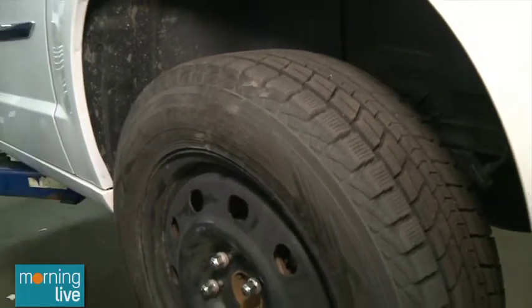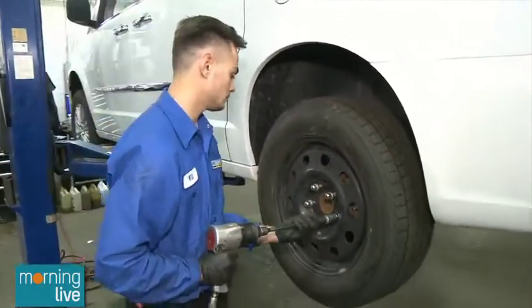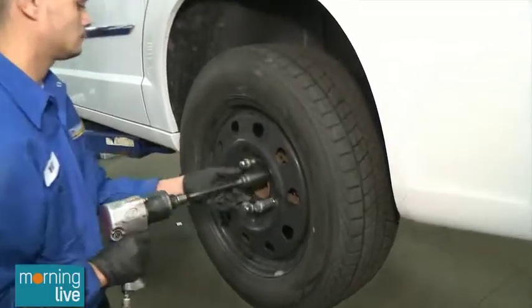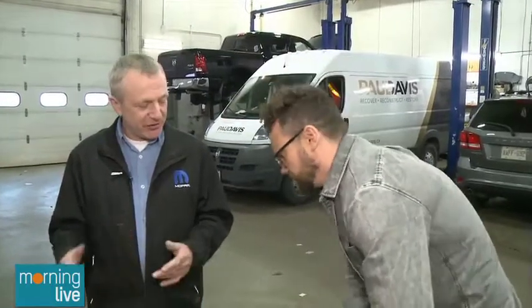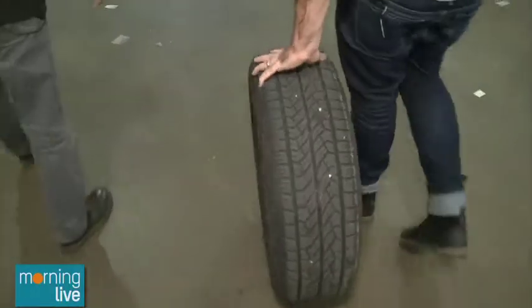Besides your tires, you've got windshield wipers, washer fluid — your lights are very important — and also maybe even your battery, which can be checked. So Will's putting these tires on right now. How long do winter tires normally last? Winter tires, depending on how often you drive, you should be able to get at least three seasons, if not four seasons, if you rotate them from season to season.